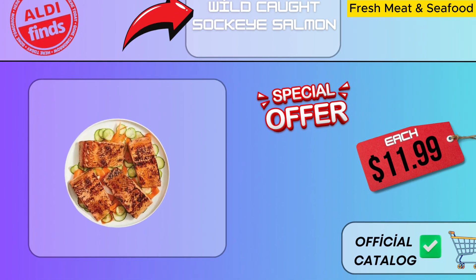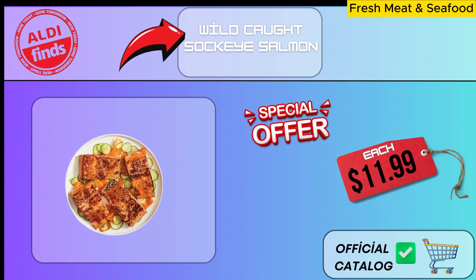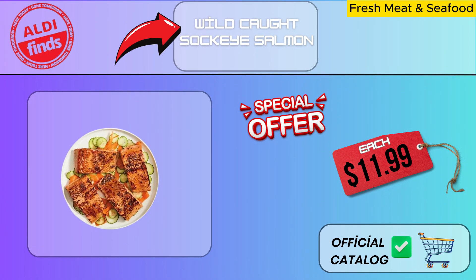Aldi offers the highest quality of fresh and delectable preparation for their wild-caught sockeye salmon. You may cook it on the grill, in the oven, or in a pan to make a delicious supper and feed your family and friends a nutritious feast.